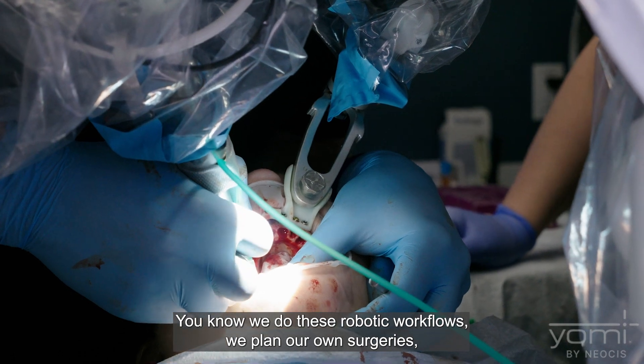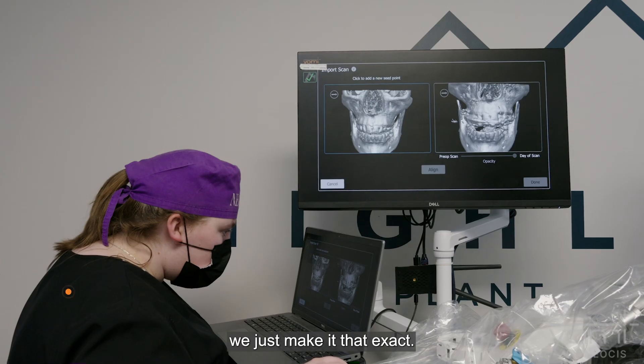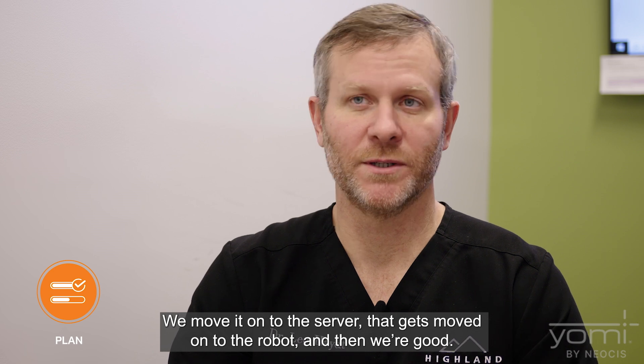We do these robotic workflows and plan our own surgeries — same knowledge, same everything we had before. We just make it that exact. It's in the software. Once it's planned, it's set. We move it onto the server, that gets moved onto the robot, and then we're good.